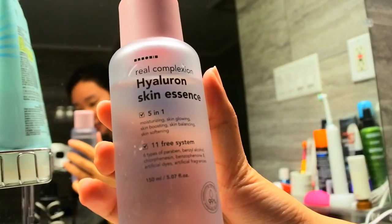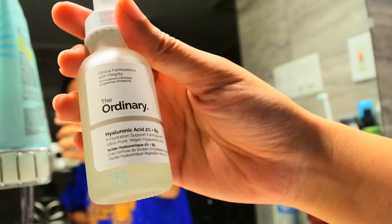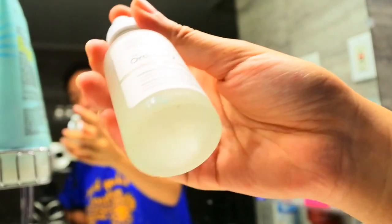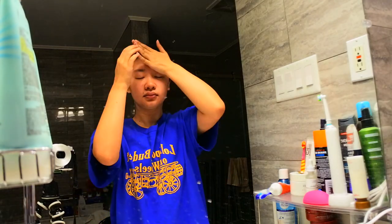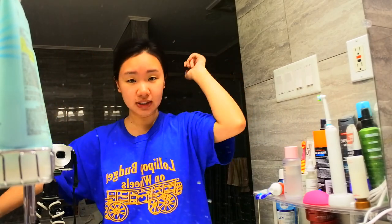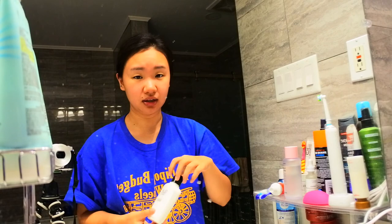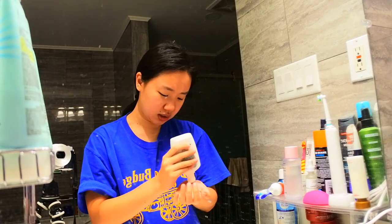Lately I've also been switching it up with the skin essence by Hana Skin, and I've been using The Ordinary's Hyaluronic Acid Serum as well — just two or three drops on my hands, fan it to dry a little. Then I finish off with moisturizer, just a regular one. The only thing I like about it is it has SPF 15, but otherwise it makes my skin pretty oily, so I'm looking for a new moisturizer once this one runs out. If you guys have any suggestions, please let me know down below.